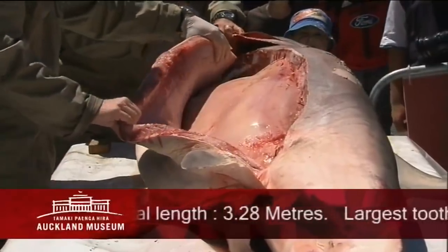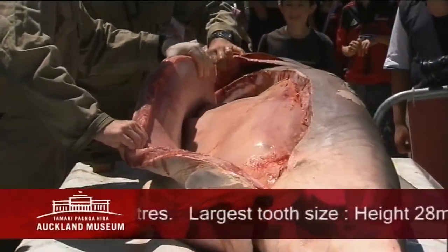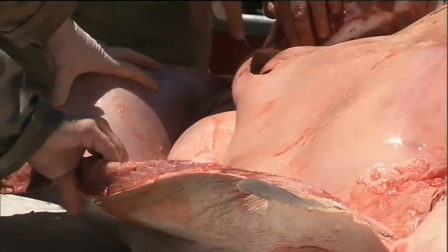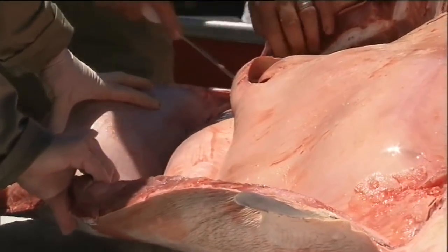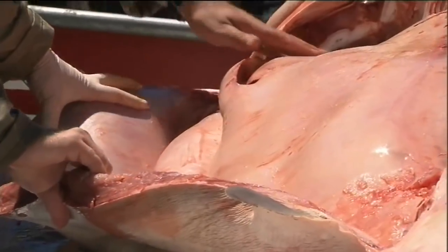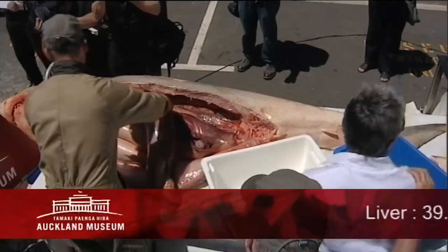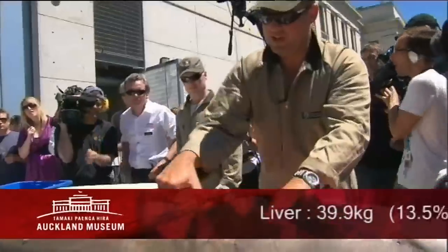As Clinton said before, the liver can be up to about 20% of the body weight of the shark and we've got some scales here so we'll be able to confirm that. What you can see — that sort of glossy light brown, orangey coloured tissue — is liver tissue. This is a very fat liver, pretty healthy looking shark.